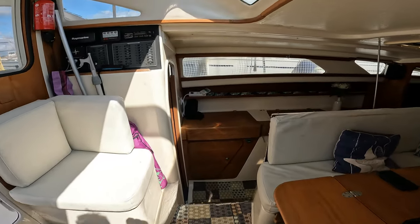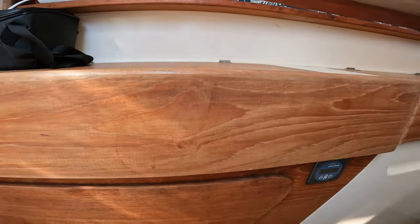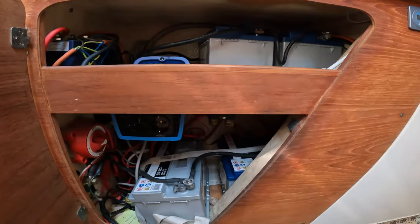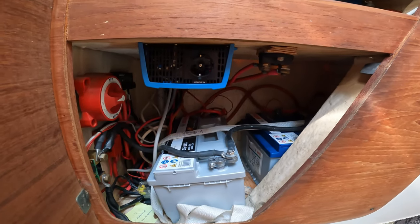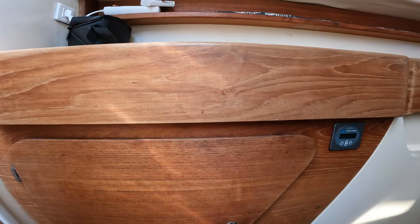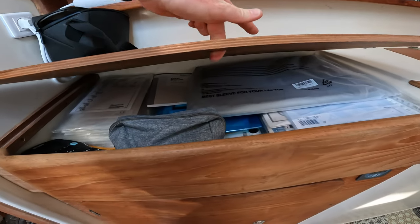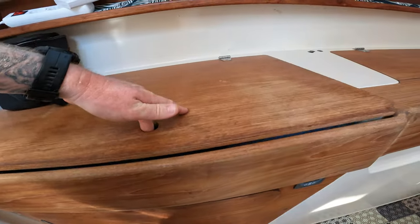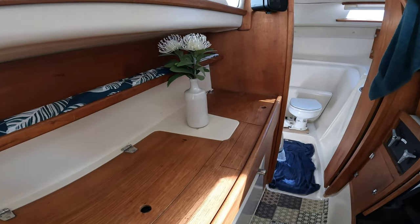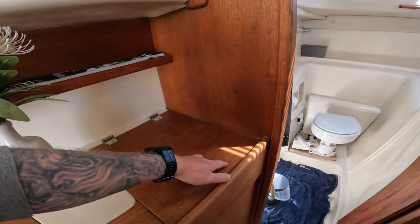Moving to the port side, there's a chart table. Below it is our battery storage as well as inverter charger and solar charger. This is our chart table. This area is deep storage but it's full so we'll keep that closed. And this is another little storage space which is not particularly deep but it serves a purpose.